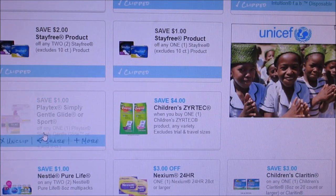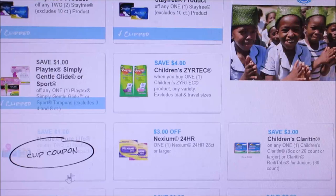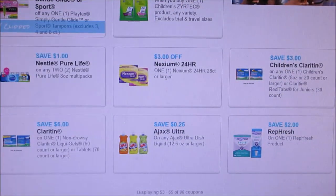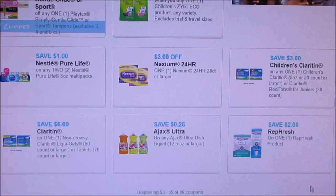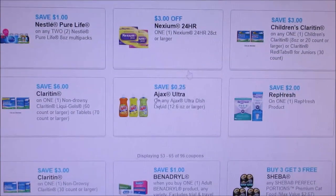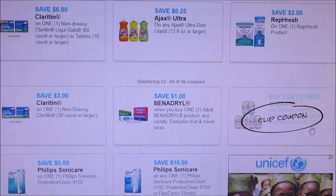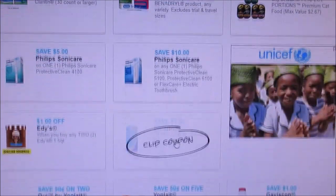We have a Playtex coupon, Zyrtec Children's for four dollars off, a dollar off Nestle Pure Life water for two of them, a two dollar Refresh coupon — not sure exactly what that is — a 25 cent Ajax coupon (the Ibotta deal did end on that), and a Sheba buy three get three.